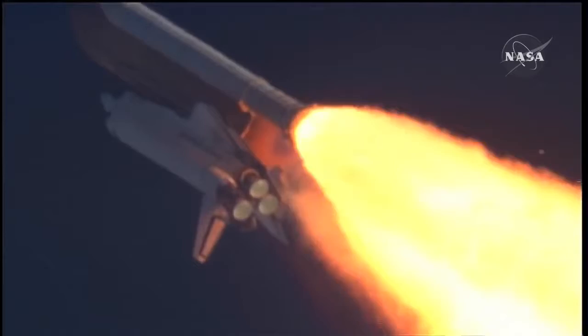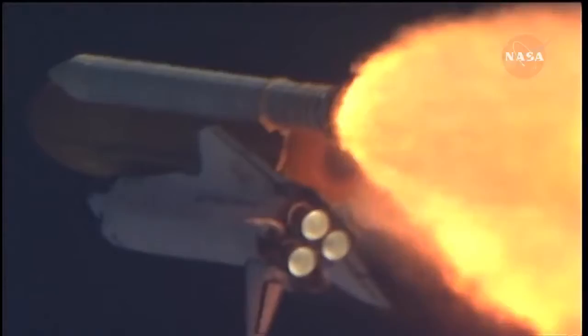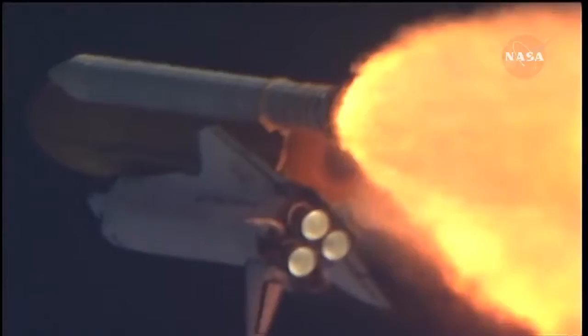Atlantis, go with throttle up. Copy, go with throttle up. The throttle-up call acknowledged by Commander Charlie Hobod, joined on the flight deck by Pilot Butch Wilmore. Flight Engineer Randy Bresnik and Leland Melvin. Seated down on the mid-deck are Mike Foreman and Bobby Satcher, kicking off their work week with a Monday commute to orbit.